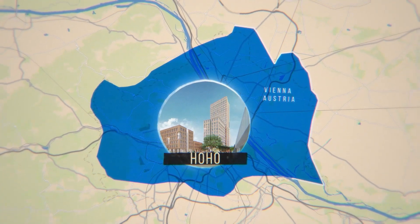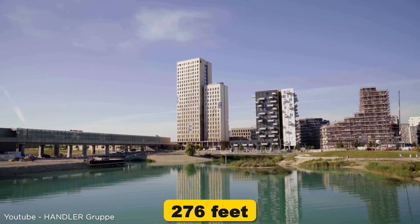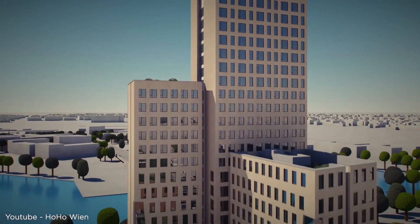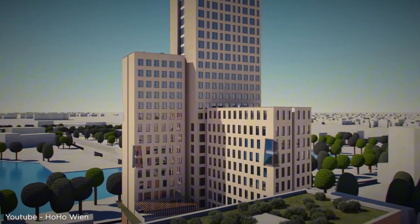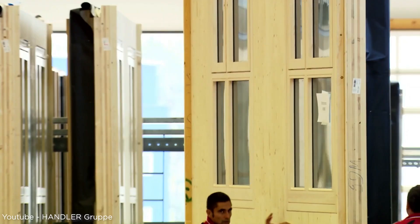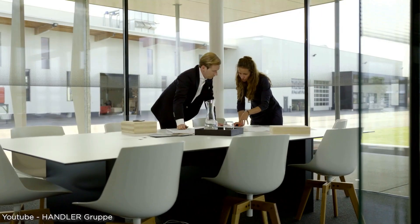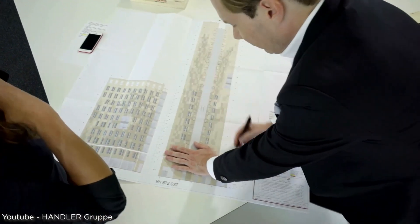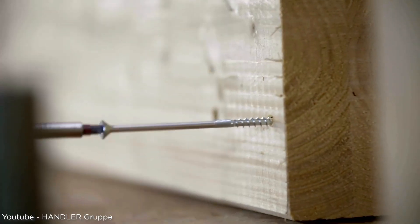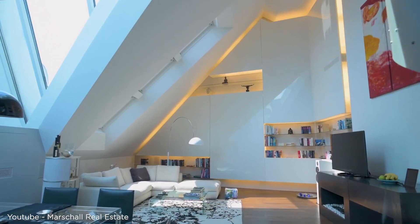Moving on to Vienna, Austria, we've got HoHo Tower standing at 84 meters or 276 feet. What makes HoHo unique is that it uses a combination of timber and concrete — what's known as a hybrid design. About 75% of HoHo is made from timber, while concrete is used strategically for added stability in areas like the core of the building. This hybrid approach allows engineers to take advantage of both materials' strengths: wood for sustainability, and concrete for extra support where needed. The building opened in 2019.